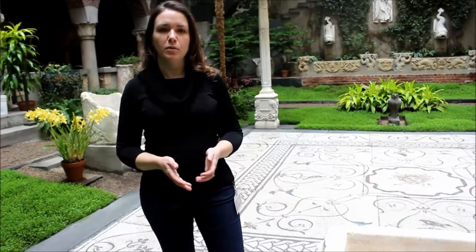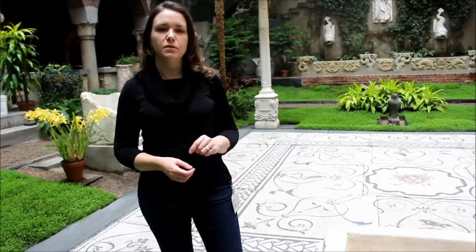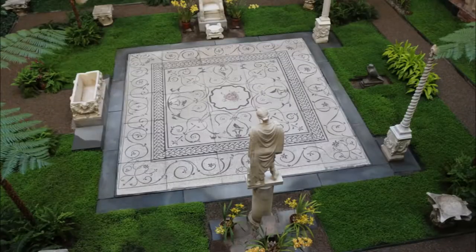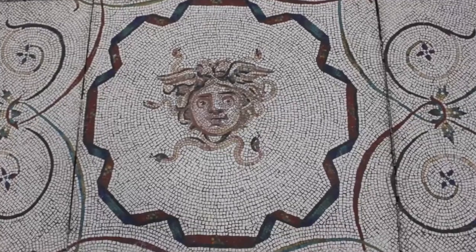It's a Roman mosaic from the 2nd century AD. It comes from the Villa Lavia, which is just outside of modern-day Rome. It was excavated in the late 19th century and installed here in the museum in 1902.